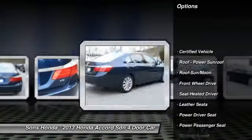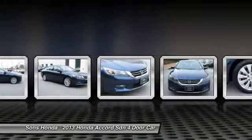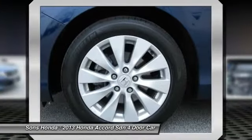Traction control, anti-lock braking system, power passenger seat, Bluetooth wireless data link for hands-free phone, moonroof, HomeLink garage door opener, air conditioning, power steering, aluminum wheels, cruise control.